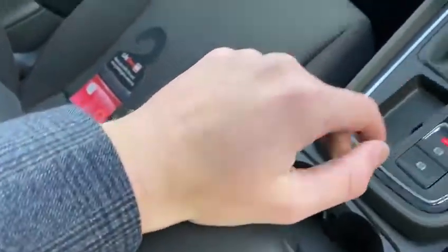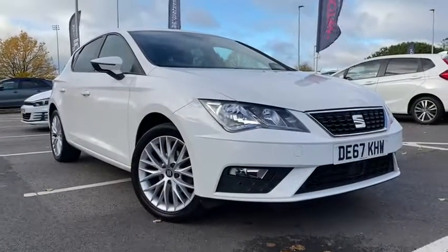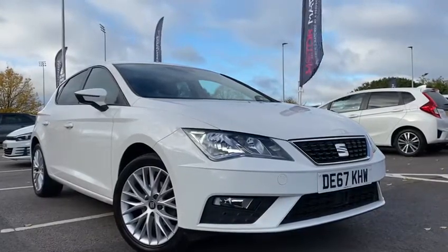There are two cup holders, more storage, and an adjustable leather armrest which you can set up however you'd like. That's been the lovely white Seat Leon here at Chester Motor Max. If you'd like more information or to book a test drive, please don't hesitate to give me a call on 01244 311 404. Thank you so much for watching — we hope to see you here soon. Thank you and goodbye!